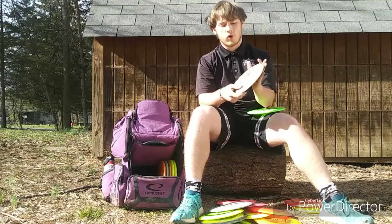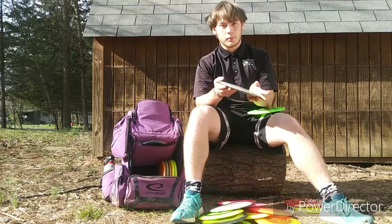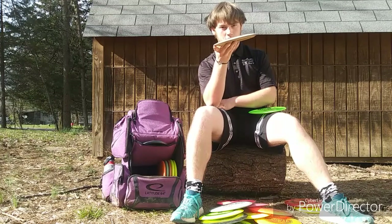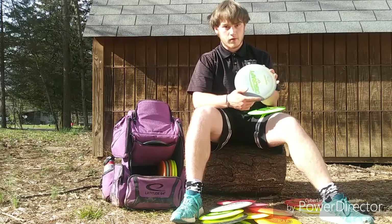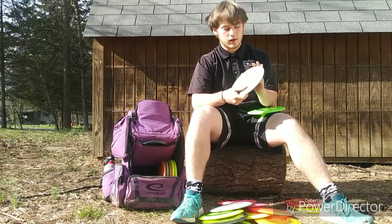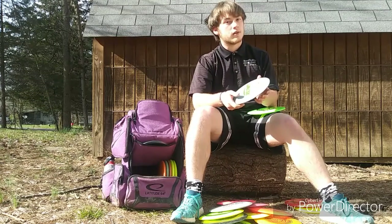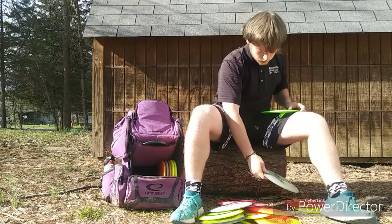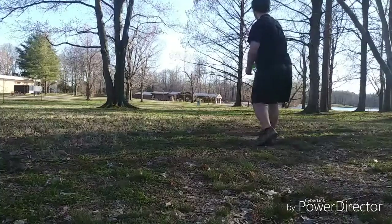I carry two Vultures — one ESP, one Big Z. I've had this ESP Vulture for at least a few months and it's gotten beat in to the point where I can go on a hyzer and it'll hyzer flat, or if I throw an anhyzer it'll just hold anhyzer. I love this fairway driver — it's been one of my favorites to throw. It's very straight, very reliable, feels great in my hand, and it's very versatile. It can go just as far as a distance driver can, in my opinion, with all its glide.